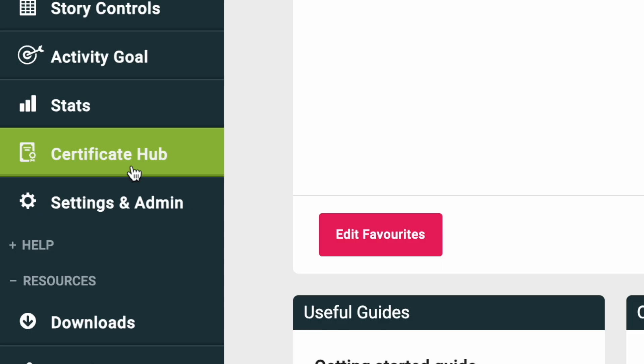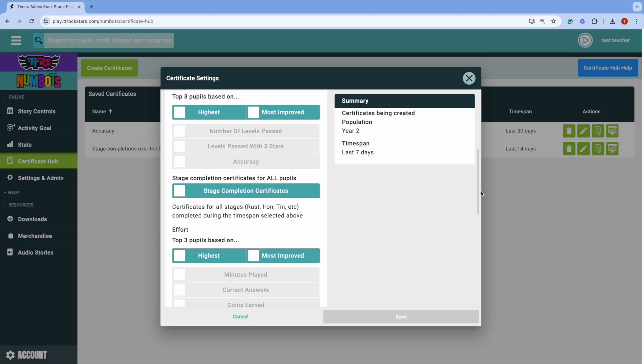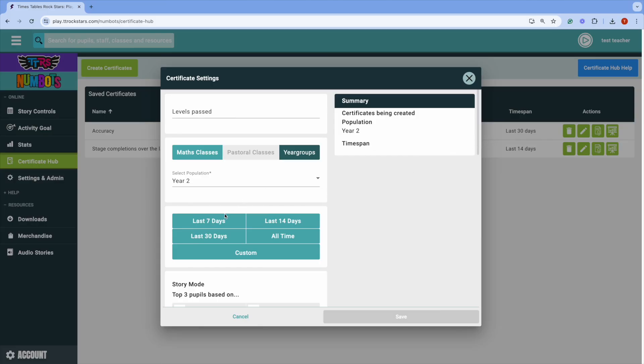You can find it here on the Teacher Dashboard. Click Create Certificates, then decide what you want to focus on. Stage completion, number of levels passed, accuracy, minutes played, and challenge results are some of the options you have. You can also award them for the biggest increase in any of those measures. Teachers often set a time period of the last seven days and hand out awards in a weekly assembly.